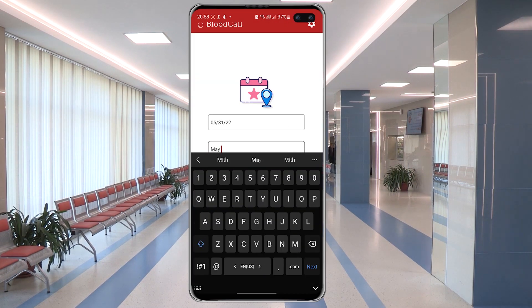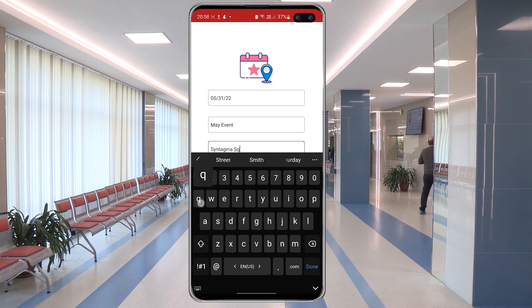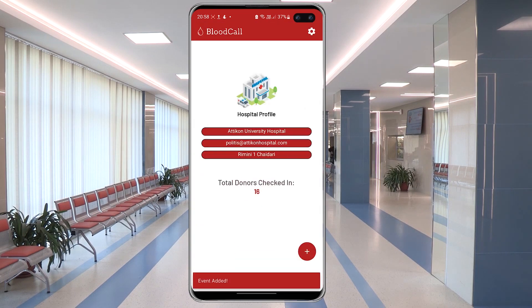Our app provides these functionalities in a hassle-free way since it automatically handles event deletion, alert deletion and blood compatibility calculation.